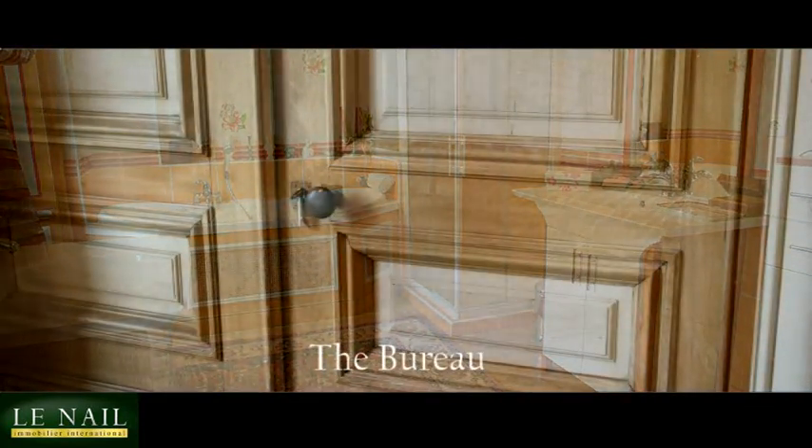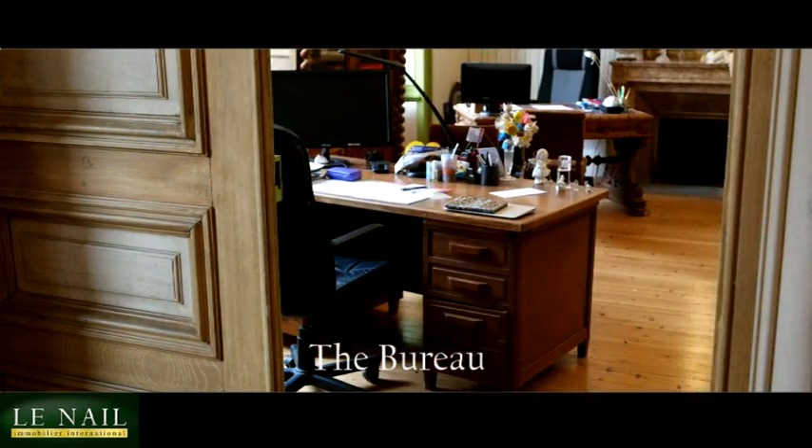On the same floor is a beautiful office area that overlooks the front of the chateau.